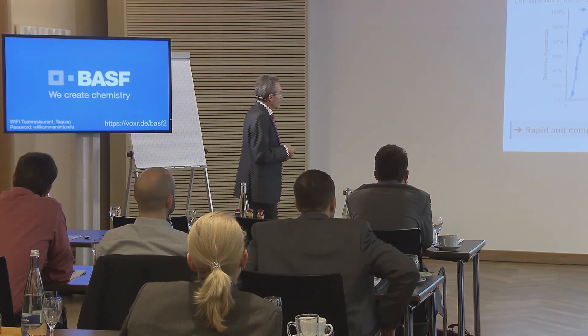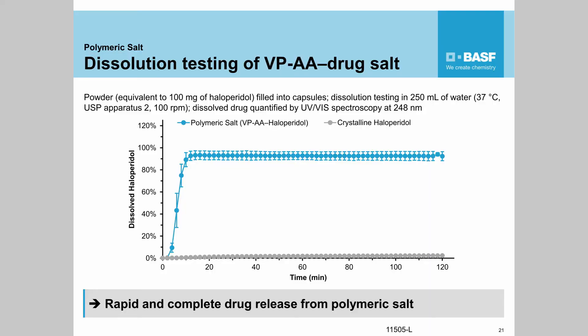Just to finish this part, I'm going to show some dissolution curves and some bio data. Dissolution out of a polymeric salt is quick. Here we made a polymeric salt with haloperidol, and within 10 minutes the whole drug salt is dissolved. The same happens with a tyrosine kinase inhibitor. Tyrosine kinase inhibitors show very much pH-dependent solubility — when they enter the intestine where the pH gets higher, they tend to crystallize quickly. And this also happens here — this new material is not a crystallization inhibitor.